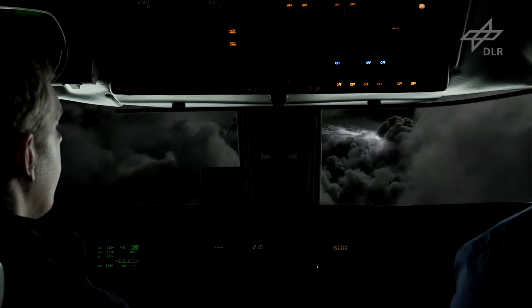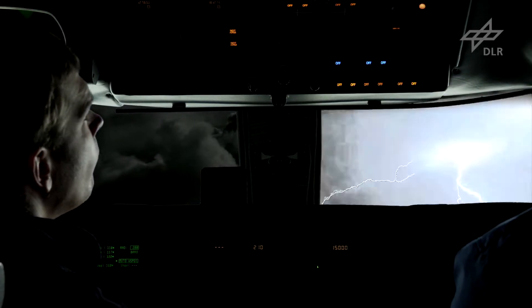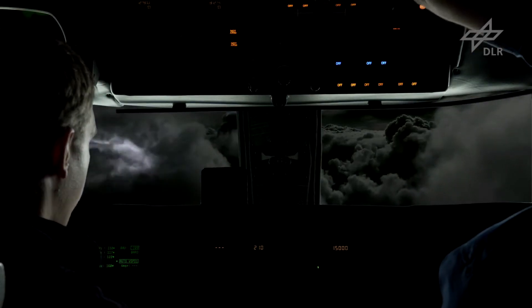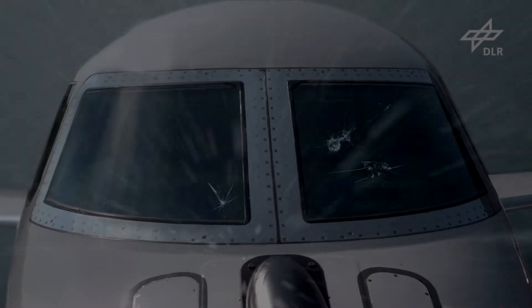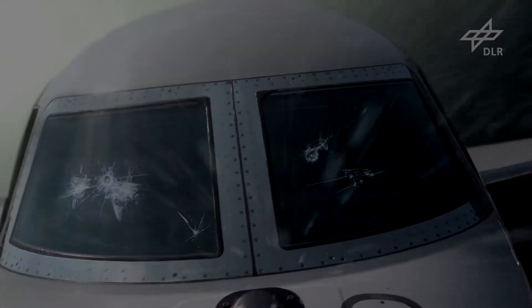Thunderstorms are difficult to predict. They can develop in minutes and pose a serious threat to planes. Each year, the lightning, turbulence and hail produced by storms such as these cause millions of euros in damage.